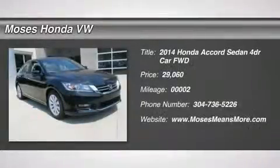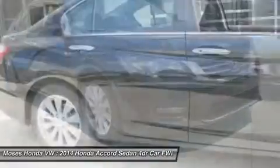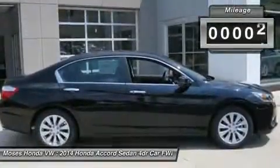You'll love this 2014 Honda Accord Sedan. This is a car you'll want to take home. With 2 miles, it features variable transmission and an exterior color of crystal black pearl. Call us and be the first to open the car door today.